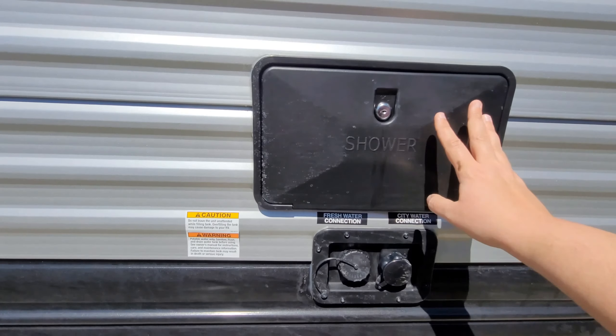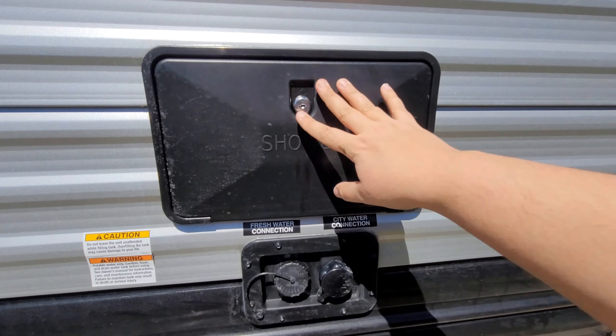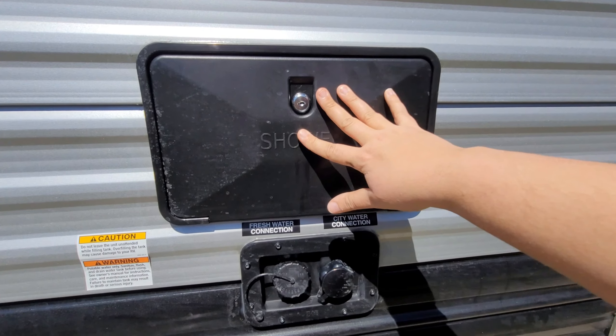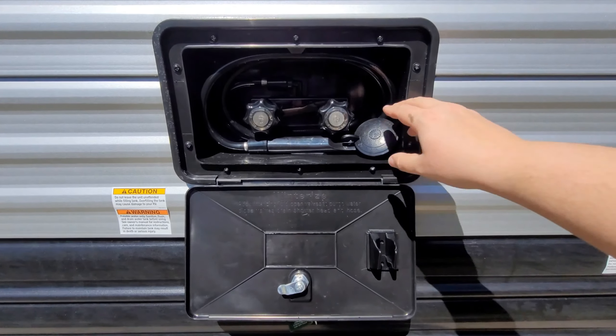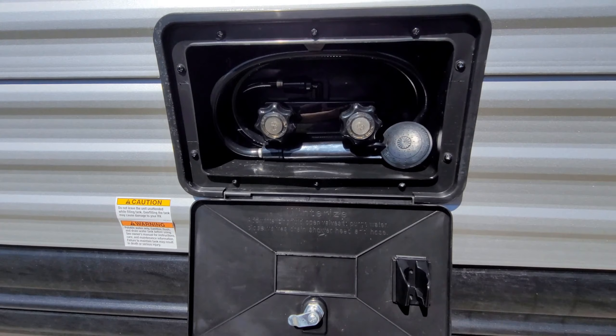We also paid to put extra vent screens just to help keep bugs out. It has an outdoor shower, which will come in handy if we ever need to clean up muddy dog paws before they come in the camper. We also paid to put an extra vent cover here — again, all of this is just to help keep bugs and infestations out. As you can see, this is our little mini outdoor shower.